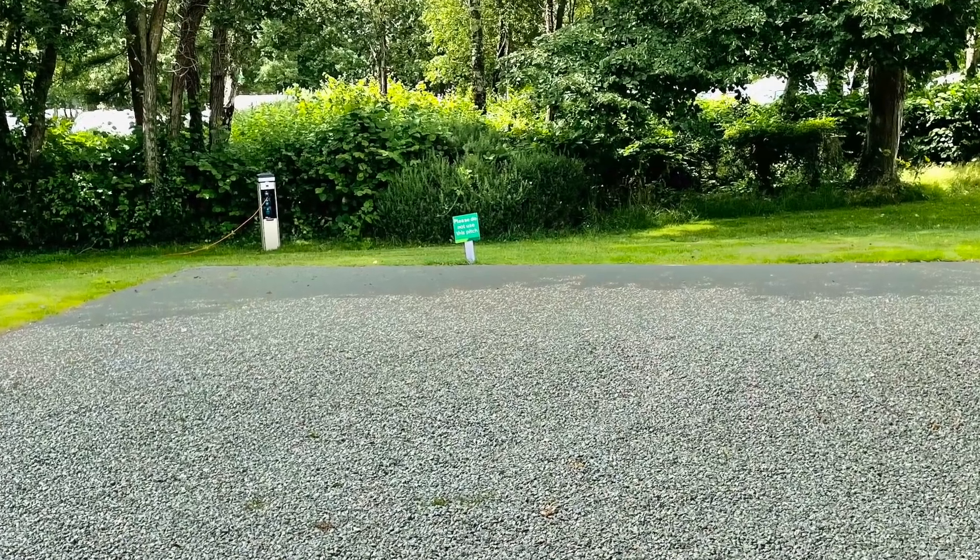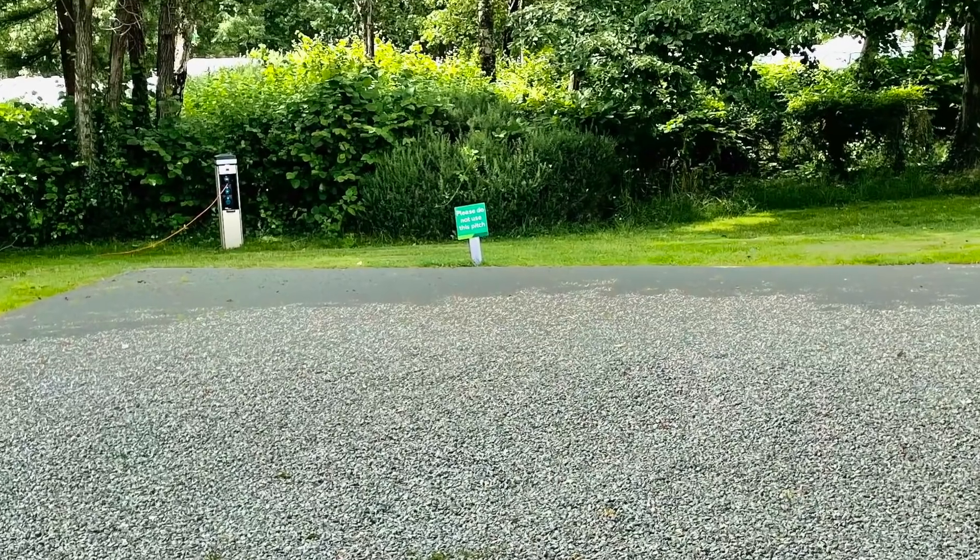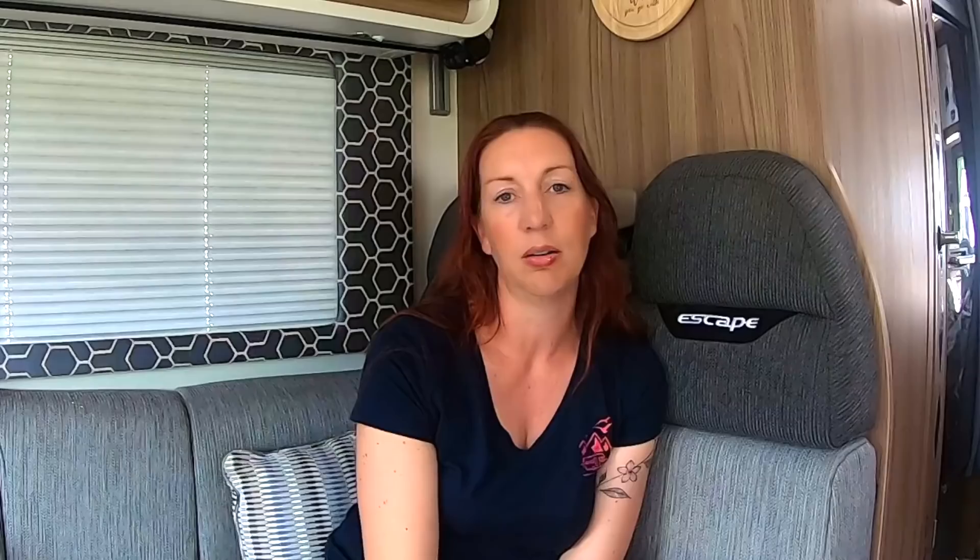Once you've found a pitch, if you need to service your motorhome or empty waste, or if you need fresh water — as a lot of people do when turning up at a campsite — put some sort of pitch marker on your pitch without parking up, so you know that's your pitch. Then go around to the service point, get fresh water, empty any waste, and head back to your pitch and park up properly.